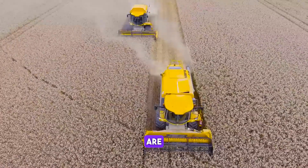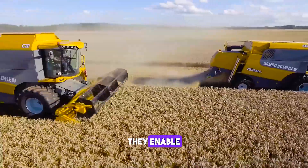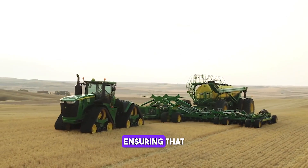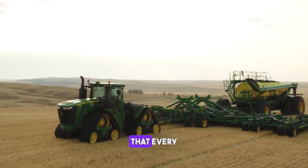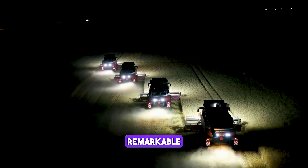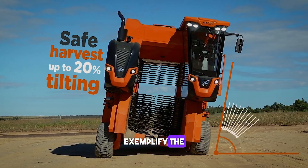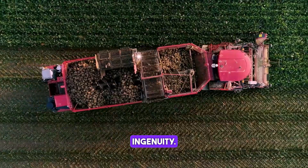Agriculture machines are revolutionizing farming with their cutting-edge technology. They enable precision farming, ensuring that every seed is planted with meticulous accuracy and that every field is optimized for maximum yield. These remarkable machines exemplify the fusion of technology with agriculture, driving the future of farming towards efficiency and ingenuity.